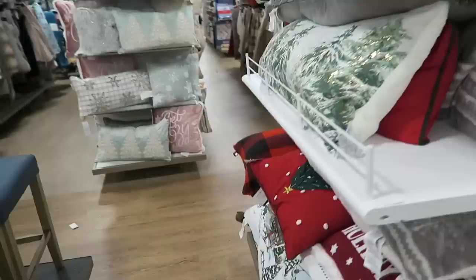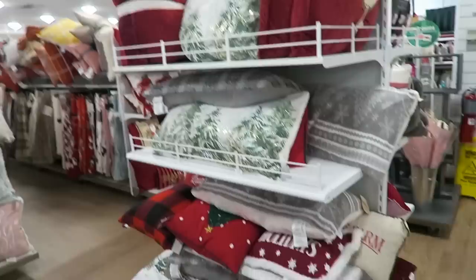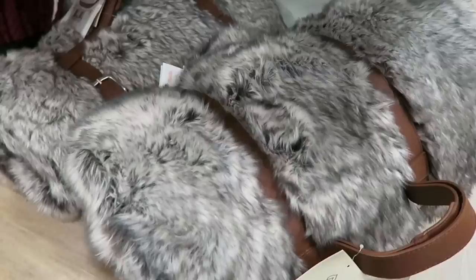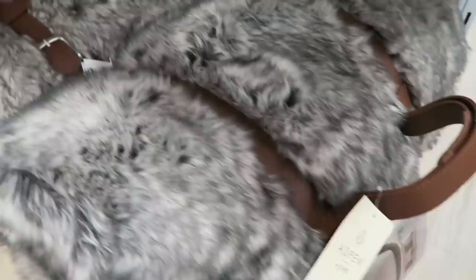Let's see what's on this side - here are some ginormous ones up here. I cannot believe how many Christmas pillows they have here. These are pretty kind of pastel colored ones. This blanket right here is life - I always love these furry faux fur blankets. This one is $150 though. I have a few that I bought from here but I definitely didn't pay $150. I think that is a lot to spend for a blanket.